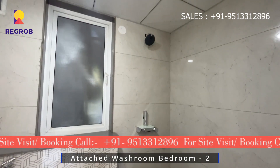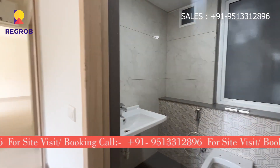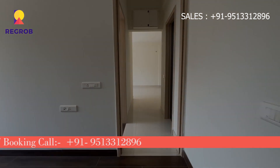If you have any questions or would like to experience it in person, call our property expert at the number given below in the description. Thank you, see you next time.